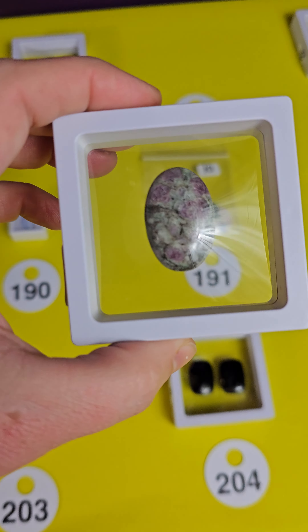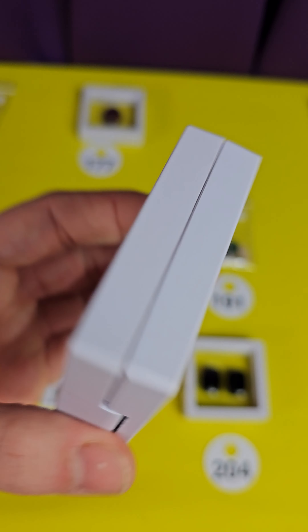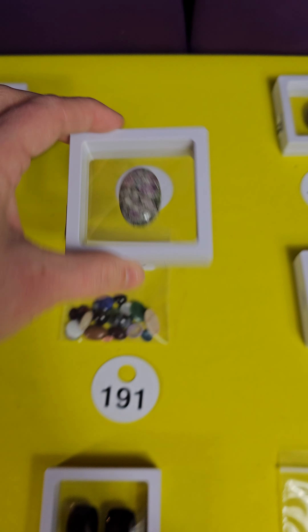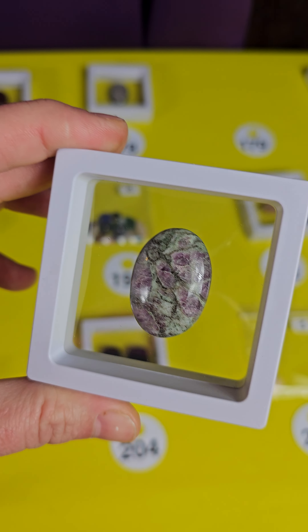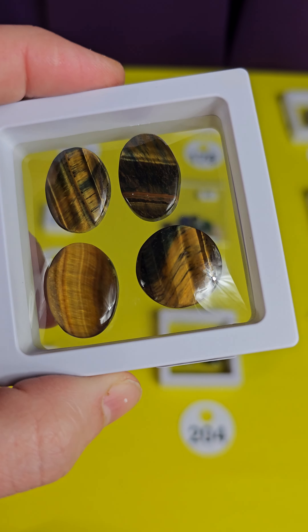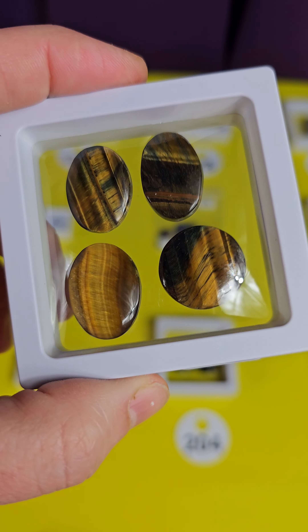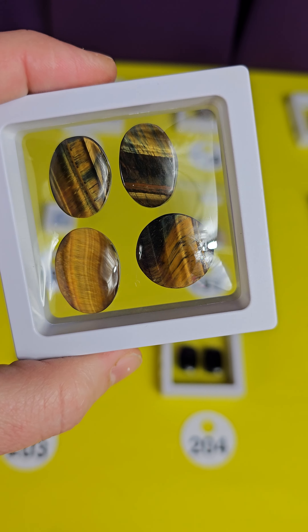I do have some ruby and fuchsite — they call it ruby in matrix — and these are gorgeous. They are UV reactive and these are eighteen dollars. I have two: 178 and 179, also eighteen dollars. I know I haven't done gemstones in a while. I do plan to go through my gemstones probably starting today. This is tiger's eye — four tiger's eye with a little bit of blue tiger's eye in them. There are four in there, twelve bucks, number 180.